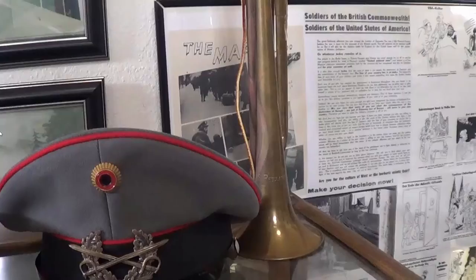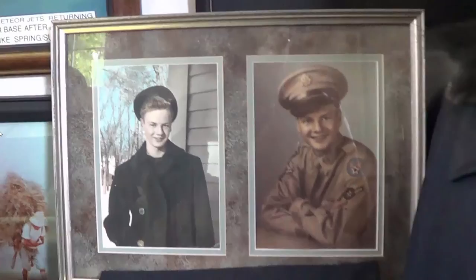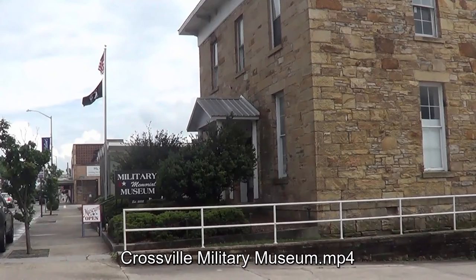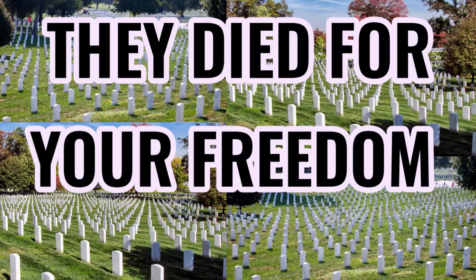There are soldiers of the Commonwealth and some other miscellaneous items — very cool place, very cool pictures. And as we move on past World War II, we're getting a little bit of Korea. Stalin dies after his 29-year rule. And that pretty much covers the military museum.